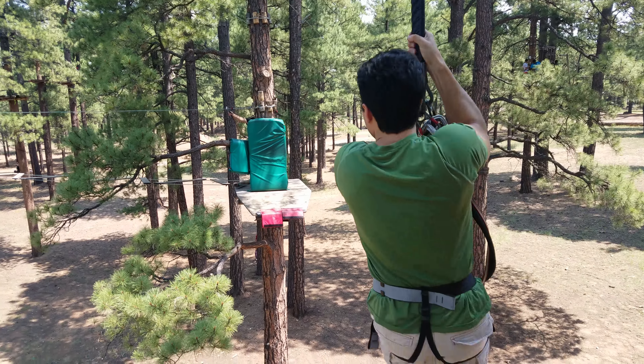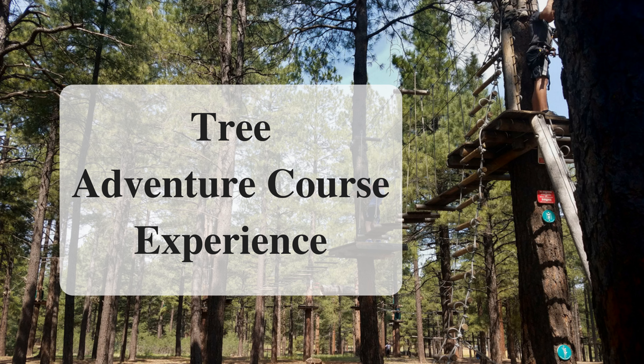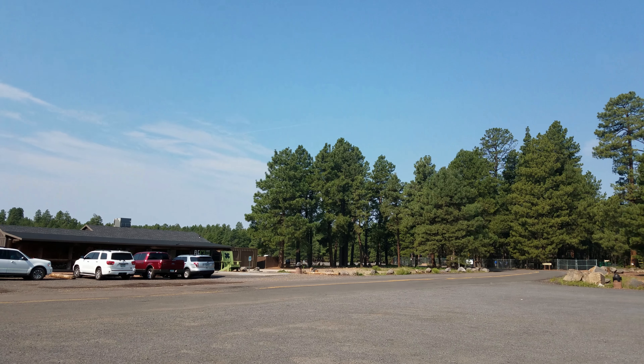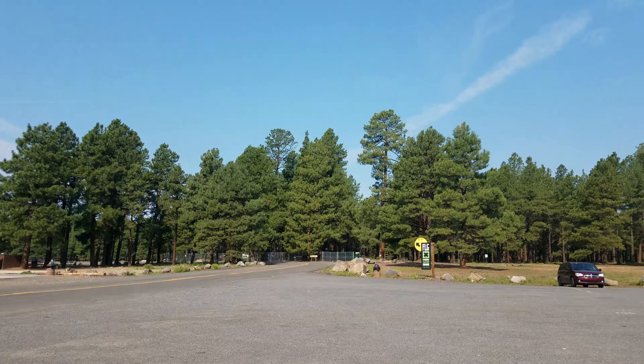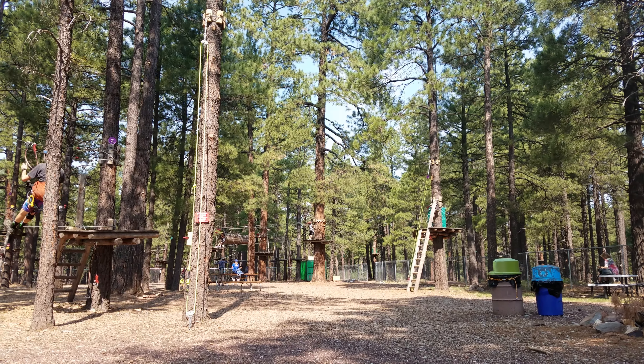Do you like playing in the trees? Check out our tree adventure course experience. We left behind the August Phoenix heat to visit the cooler weather in Flagstaff, Arizona.